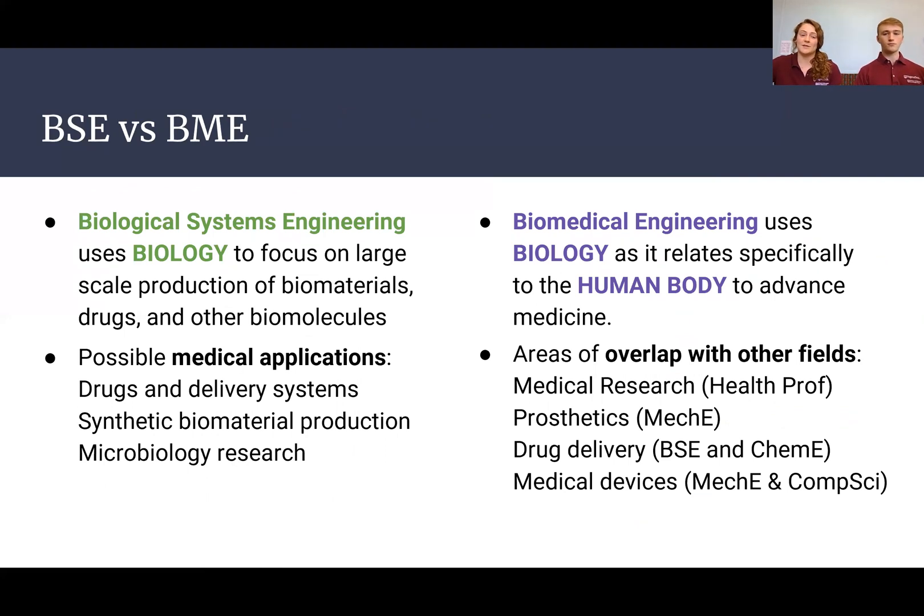Another common comparison is BSE versus biomedical engineering. Biological systems engineering is a broad application of biology and engineering in general. Biomedical engineering applies specifically to the human body, using engineering to solve problems related to medicine. BSE has certain medical applications such as drug development, but it also has many other applications beyond the human body.